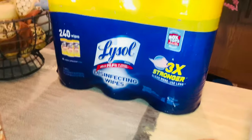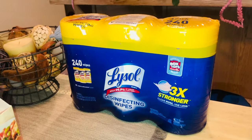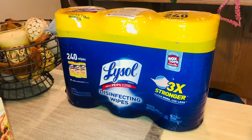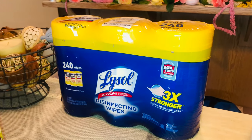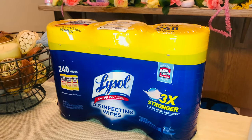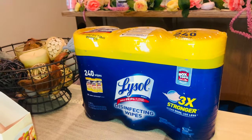They were out of Lysol wipes when I went in, but when I was in the produce section there was a lady with two of them. I asked her where she found them and she said she grabbed the last two — and then she literally gave me one. She said she already had one at home, so here you go. How nice was that? Super sweet of her. My family thanks her for that, and that is it for the grocery haul.